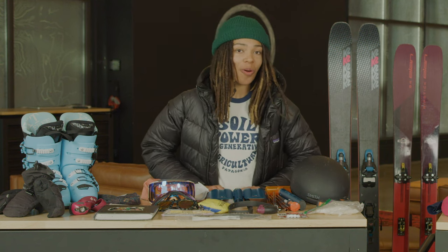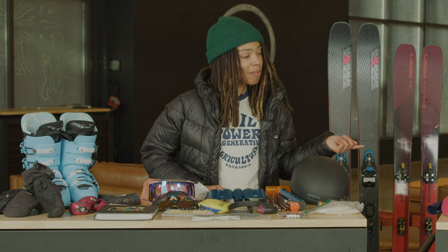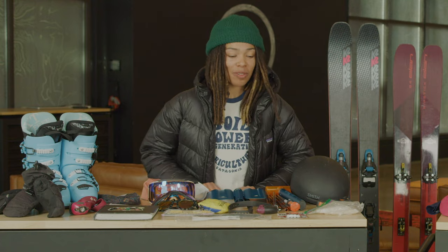I run super cold, so I'll bring a synthetic puffy, but I'll also bring a big down puffy for when I'm at the top and I'm super cold.